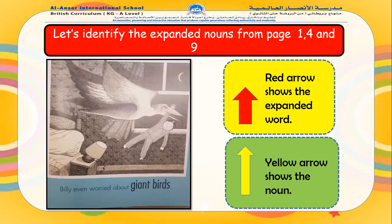What is an adjective doing to our noun? It is stretching it and telling us more about our noun. So 'giant birds' becomes our expanded noun. I am so proud of you class — amazing job.